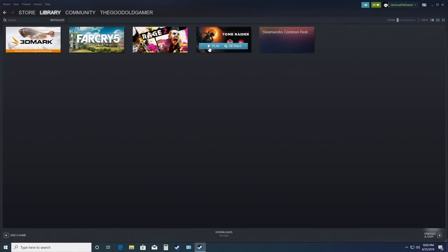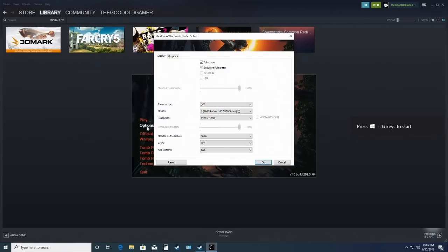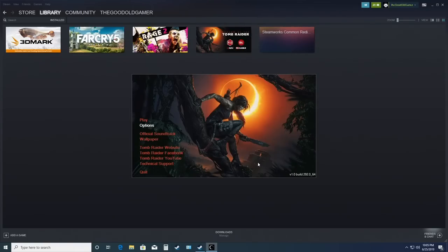Kicking off testing, I decided to try Shadow of the Tomb Raider at 1080p with the lowest possible settings. And that's what we got — just a blank screen. Unfortunately, Shadow of the Tomb Raider was not playable on the 5970.